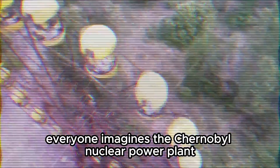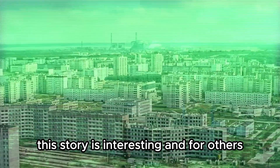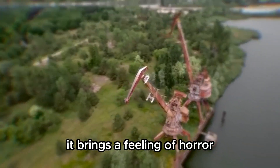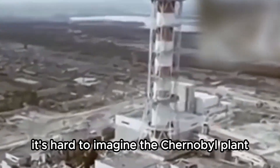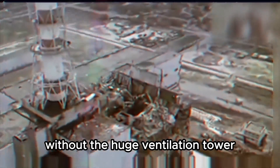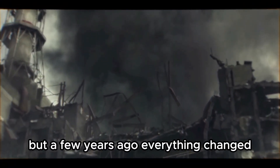Everyone imagines the Chernobyl nuclear power plant in their own way. For some people this story is interesting, and for others it brings a feeling of horror. But one thing is certain: it's hard to imagine the Chernobyl plant without the huge ventilation tower. This is the view that stayed with us forever. But a few years ago, everything changed.